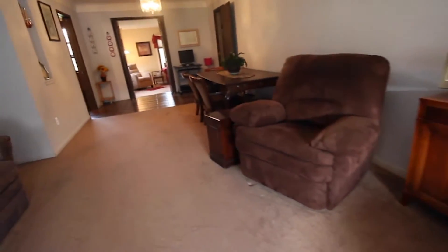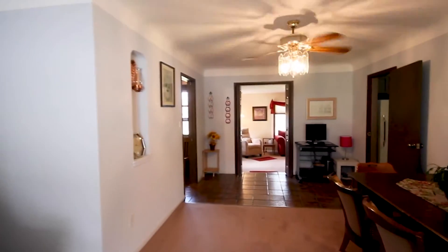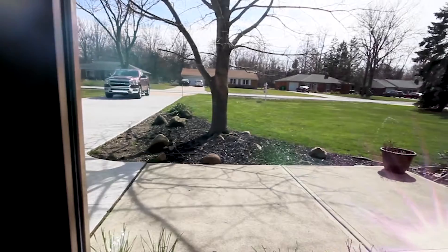Step into this home and you are greeted by a comfortable foyer and attached dining area, big enough for dinner parties and holiday entertaining. A huge front window lets in an abundance of natural light.